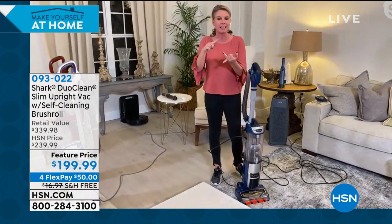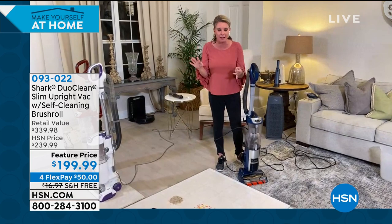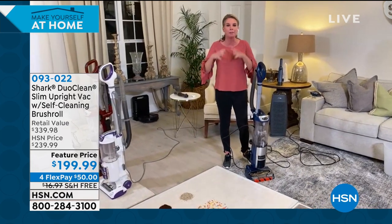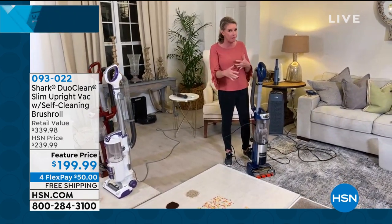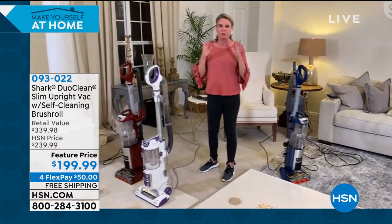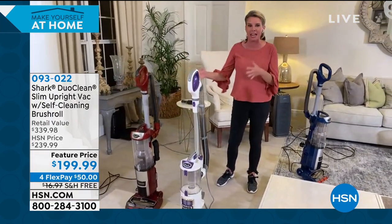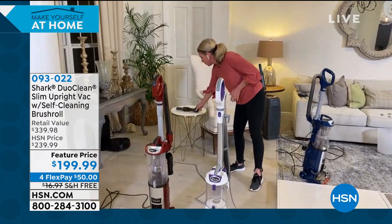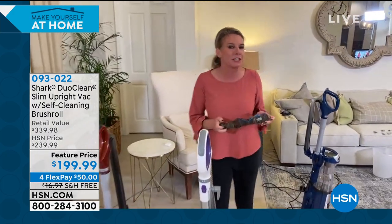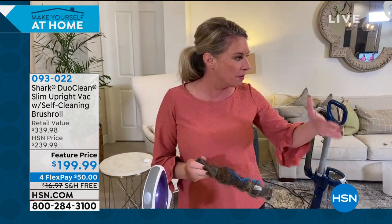This has duo clean, a self-cleaning brush roll — you never have to clean another brush roll again — and an anti-allergen complete sealed system with a true HEPA filter. LED lights and all the great features. But the only way to prove how wonderful it is, is to demonstrate every single feature. Starting with the self-cleaning brush roll: Tracy has a ton of hair, two daughters with a ton of hair, and a baby. Does your brush roll look like this — all wrapped up?